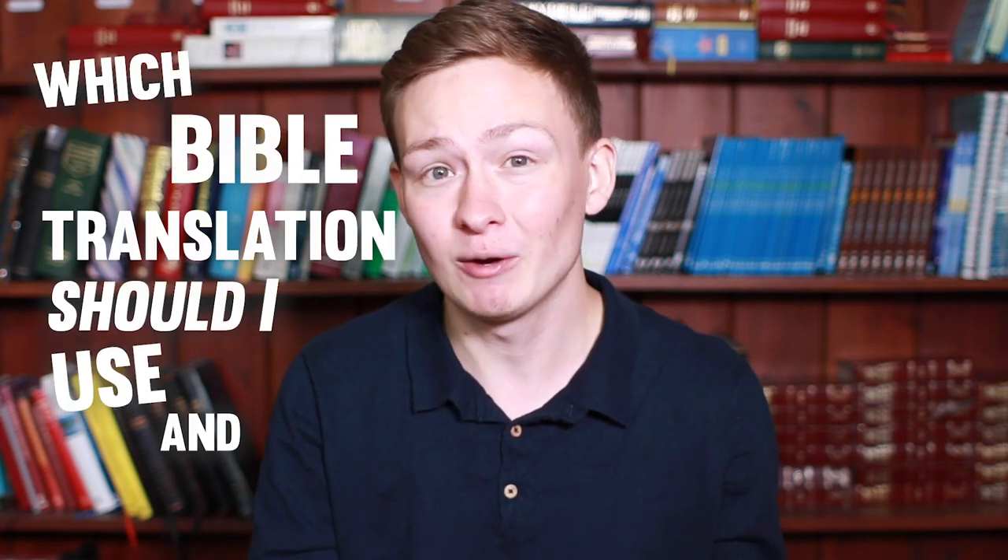Hey everyone, my name is Ben Grist and welcome back to another video. Today we're thinking about the question: which Bible translation should I use and why?